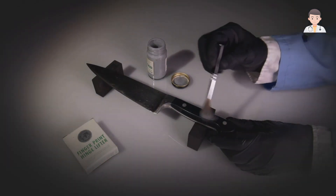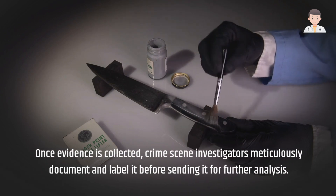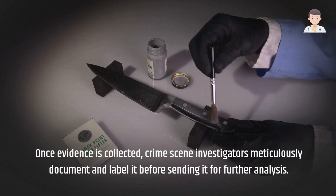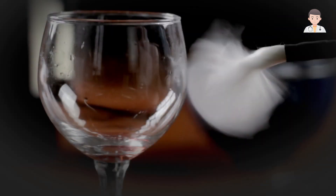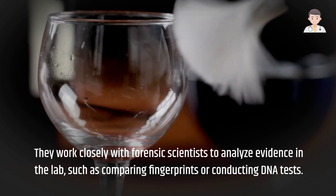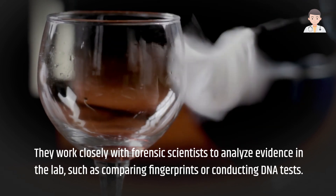Once evidence is collected, crime scene investigators meticulously document and label it before sending it for further analysis. They work closely with forensic scientists to analyze evidence in the lab, such as comparing fingerprints or conducting DNA tests.